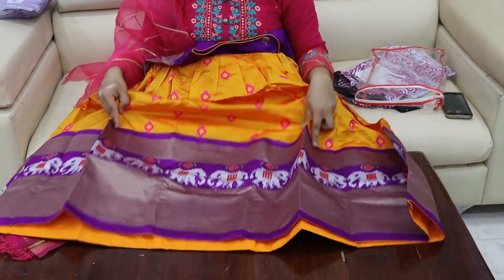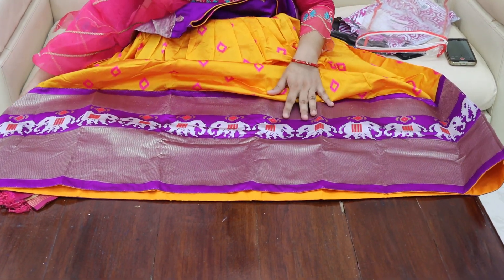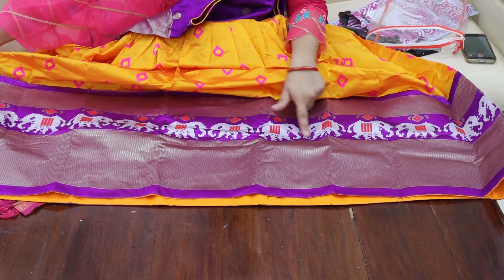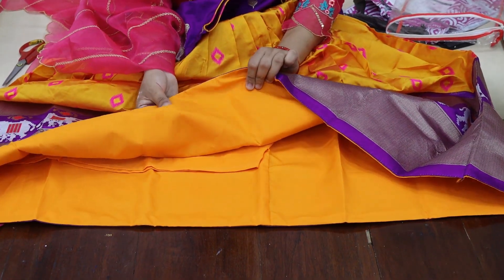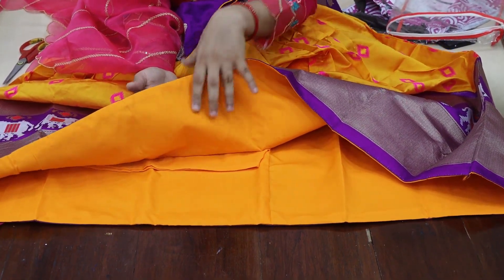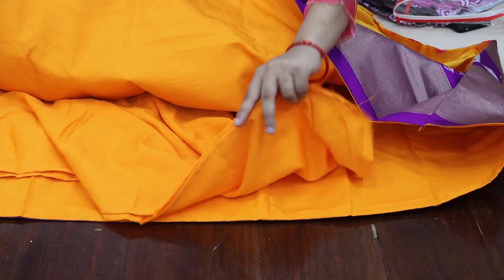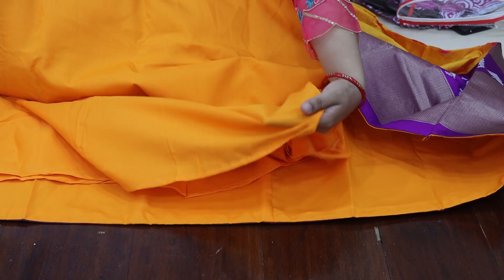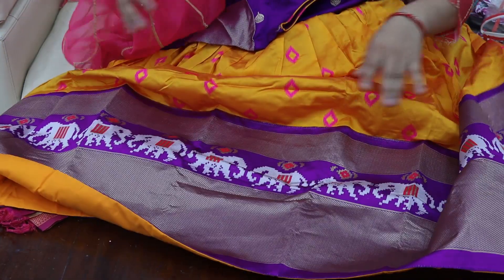This is the gown. The front is made with a border. The front is also made with elephants. The quality is very good. The color has a yellow and orange light.